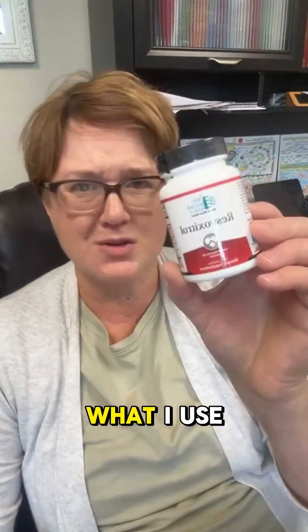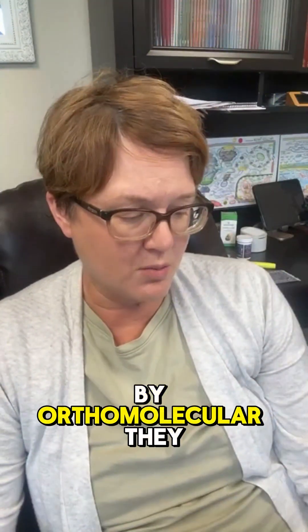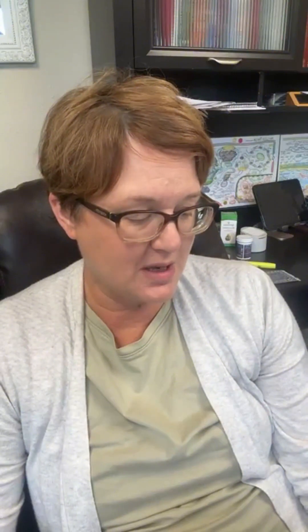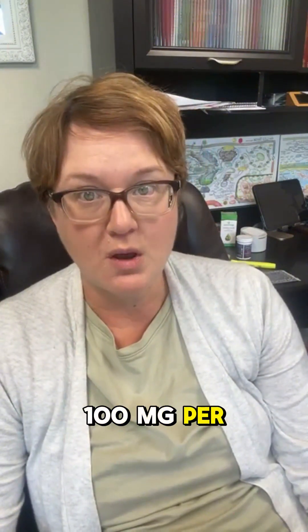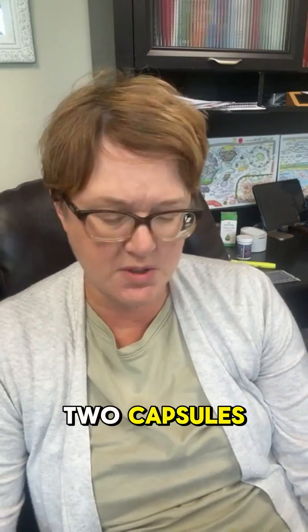This is what I use a lot — resveratrol by Orthomolecular. They have a pretty substantial amount of trans-resveratrol, about 100 milligrams per capsule or per two capsules.